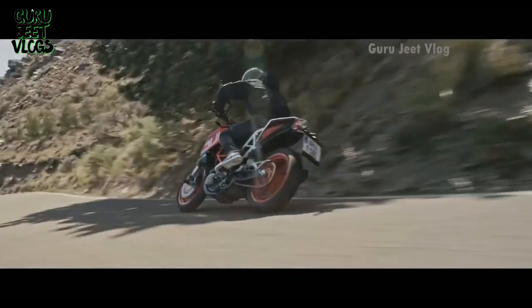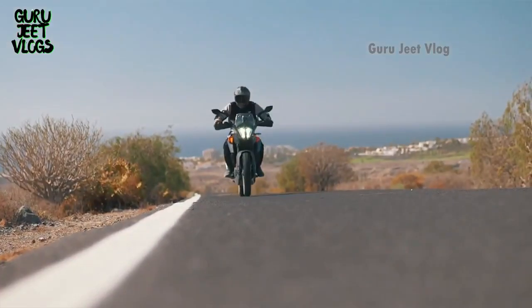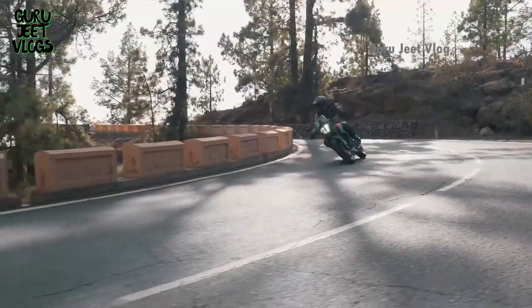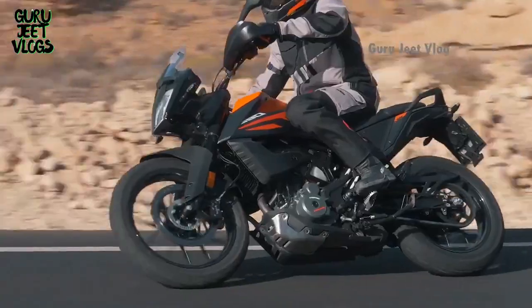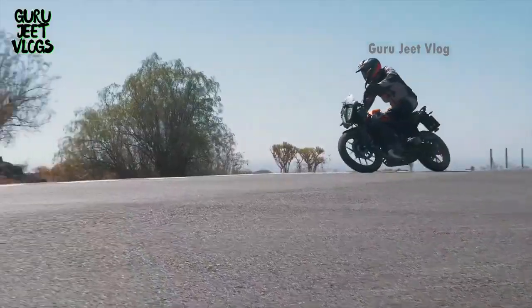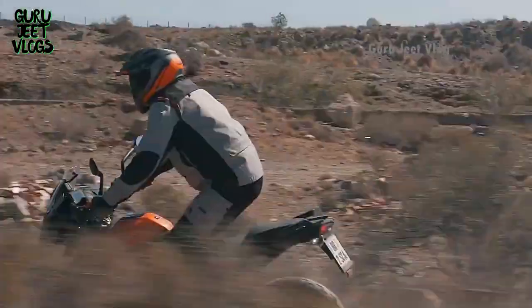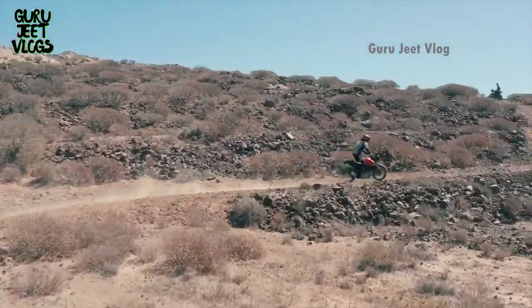Number 6 is the KTM 390 Adventure model. This is a fully loaded bike for both long and short rides. It has a 373cc engine producing 43.3 bhp of power. The pricing is around 2.98 lakhs for one variant and another model costs around 2.5 lakhs, so you can easily get a KTM with great power and performance.